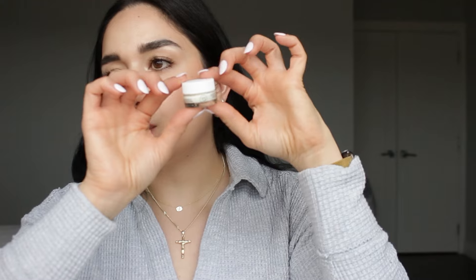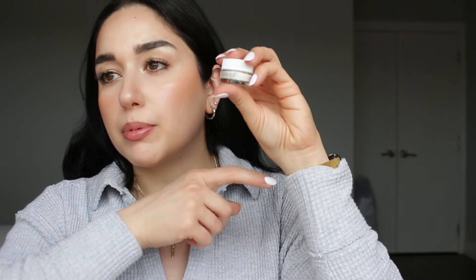I'm going to swatch the Say luminizer — this is in the shade Sun Glow. It looks very dark at first but blends into a light bronzy finish, not too bronzy at all, very wearable. It suits any skin tone and I'm really happy about this kit.